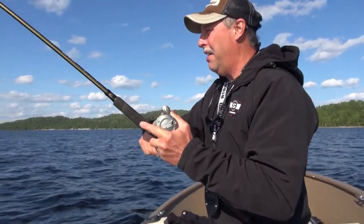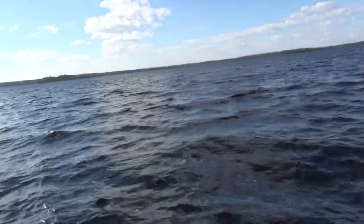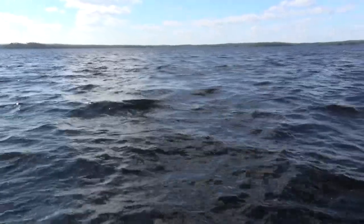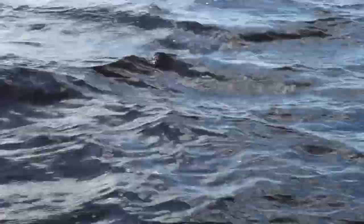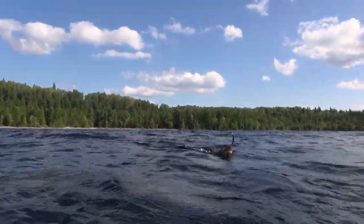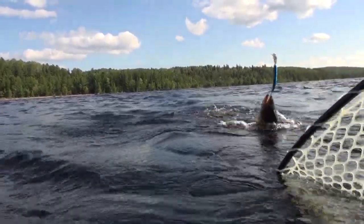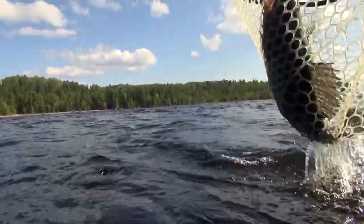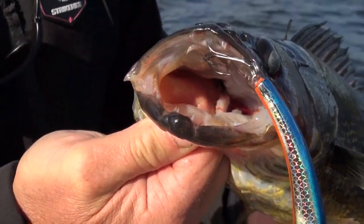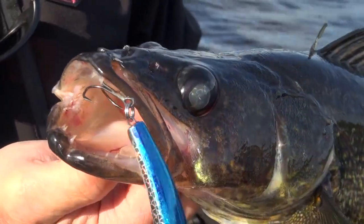We're starting to see marks on the graph — we're in the target zone. It was simply a matter of getting our baits down there. It's looking like another nice walleye — and it is indeed a nice walleye. Getting that net there — that's what I'm talking about. Man, that is a nice walleye, coming right out of the net clean.